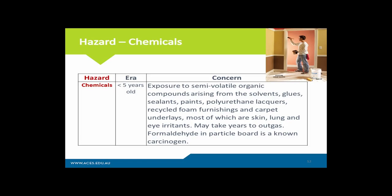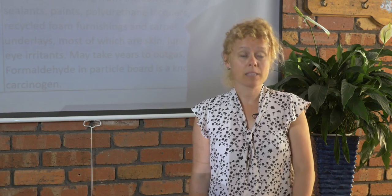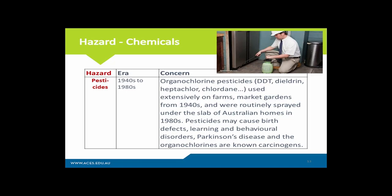The next hazard are chemicals. Any home that's less than five years of age is going to still be outgassing quite a number of what we call volatile organic compounds or VOCs. It's often the semi-VOCs from sealants and paints, and especially polyurethane floor coverings, that can emit VOCs for many years. Many of them are lung, eye, and skin irritants, and some people are going to be more susceptible than others. So it's important to simply ask the age of the house, and to open up the windows to reduce exposure.